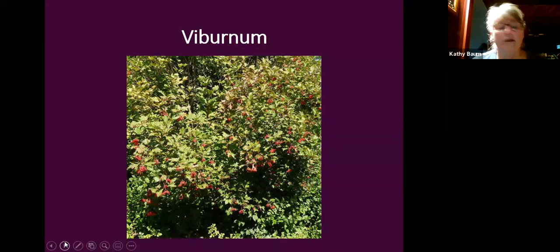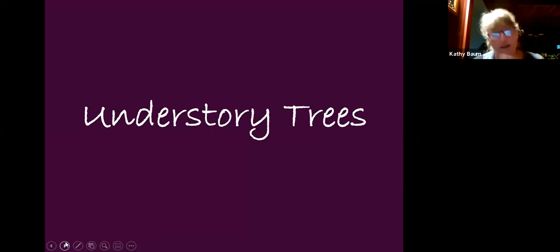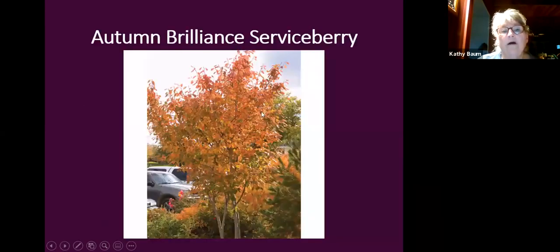Understory trees add color to a lot full of mature tall trees. In natural woods you see many understory trees. 'Autumn Brilliance' serviceberry is one of my favorites — great fall color, beautiful blooms, and blueberries that birds will eat before you get any. It's a great tree for birders and takes quite a bit of shade. A beautiful understory tree with great color.